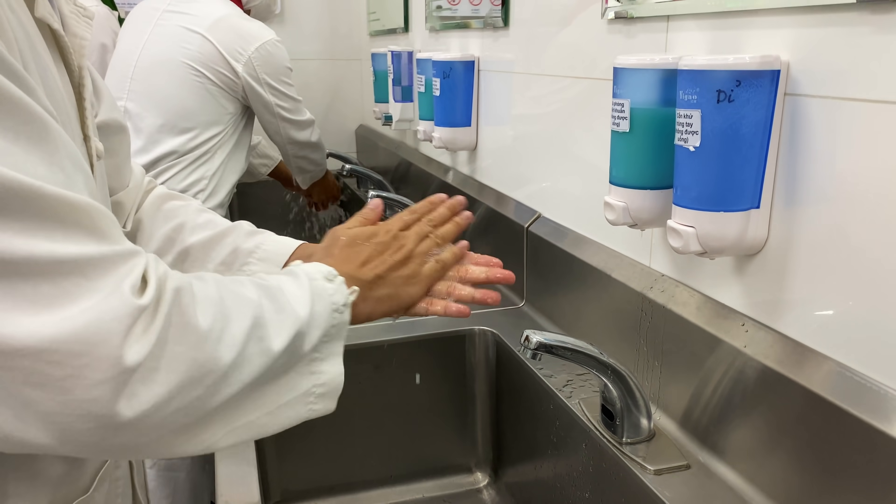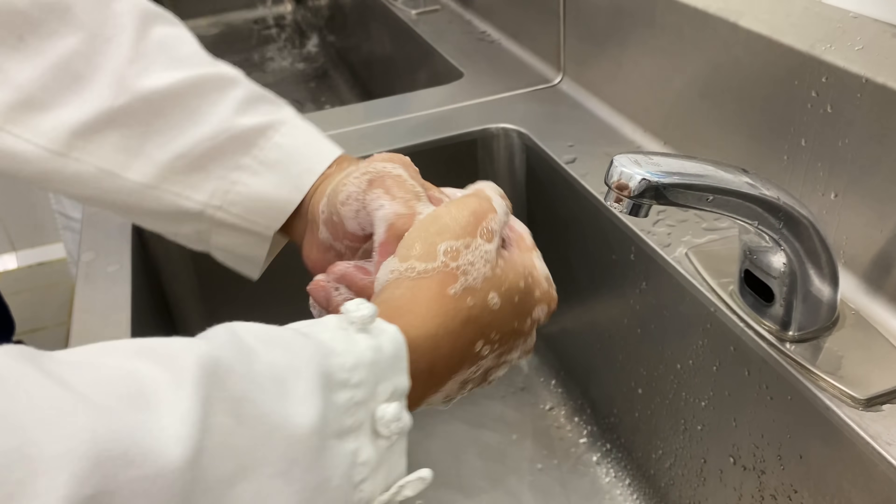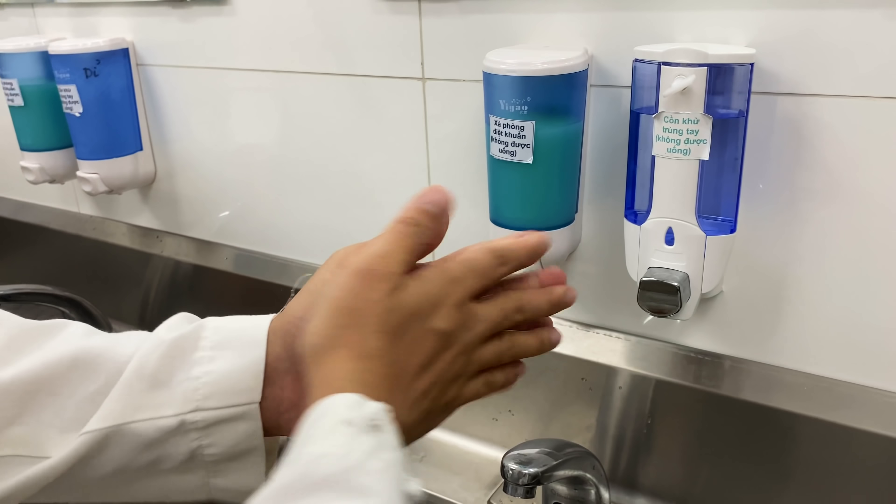Trang phục sạch sẽ rồi thì bước tiếp theo là rửa tay. Rửa tay xong, lau khô rồi tiếp tục sát khuẩn thêm một lần nữa bằng cồn.